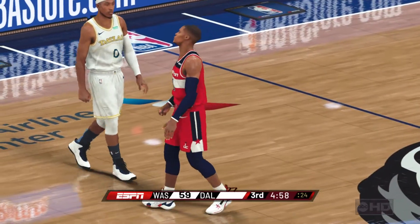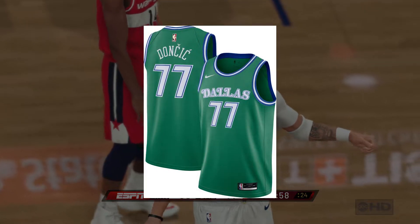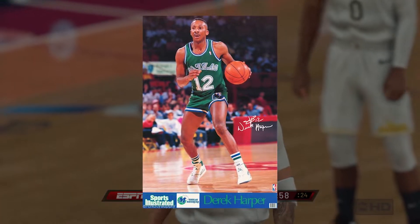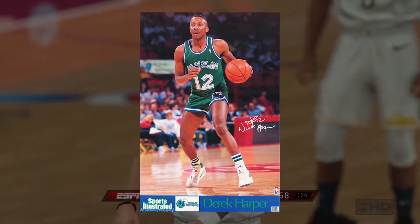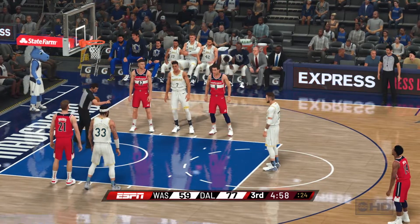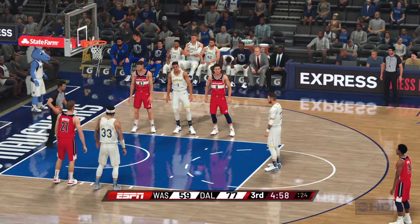For the fifth jersey, the Mavericks are actually going to be rocking a throwback jersey this coming season. They will be rocking their 1980 to 1992 jersey set with the away green. I will go more in depth when all classic jerseys are revealed and will have a full video on all of the classic jerseys for the coming season.